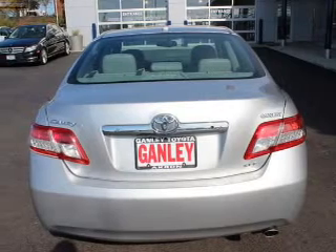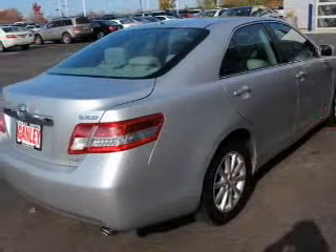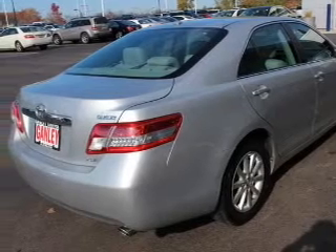You will appreciate the safety feature of anti-lock brakes. This car has separate passenger temperature controls. Let the outside in with a power sunroof.